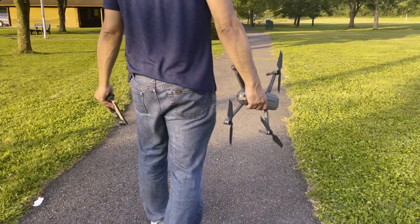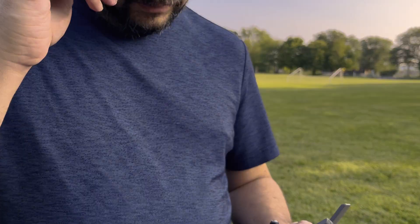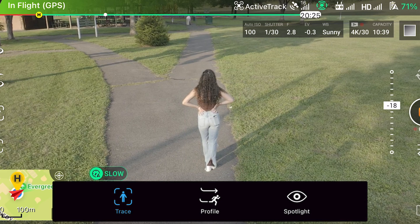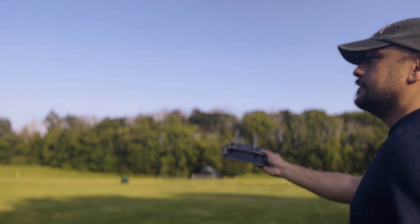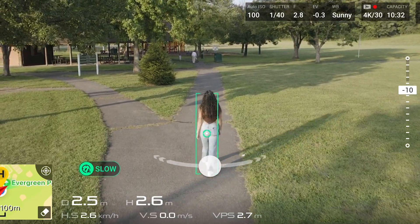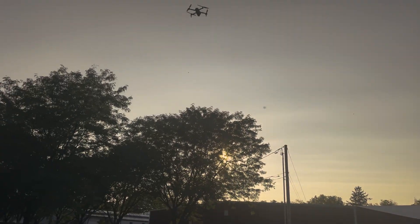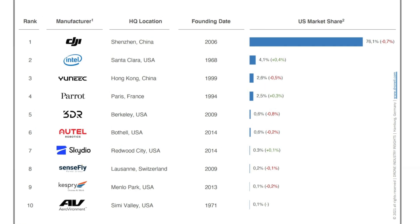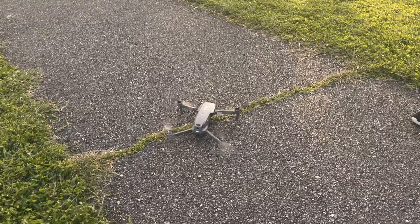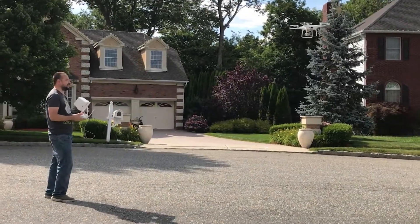When most people think of drones, they probably picture something like this — a camera drone. These drones are smooth, stable, and capable of flying themselves, following automatically. They're designed for convenience, with features like auto return to home. DJI has dominated this market, offering drones with exceptional cameras and user-friendly designs. This is where my drone journey began, and I still enjoy flying those types of drones.